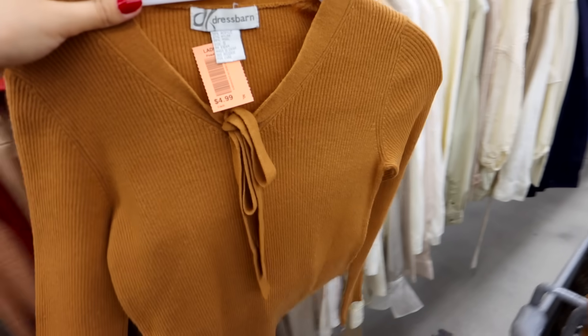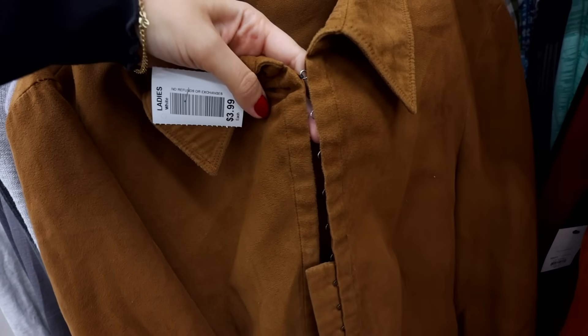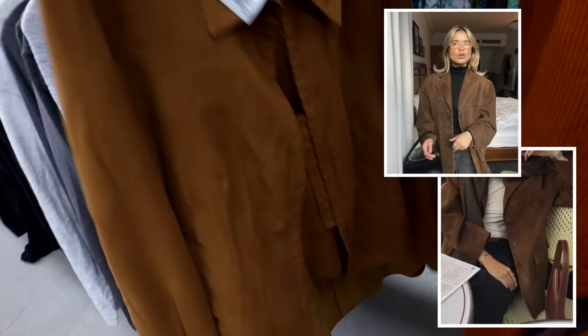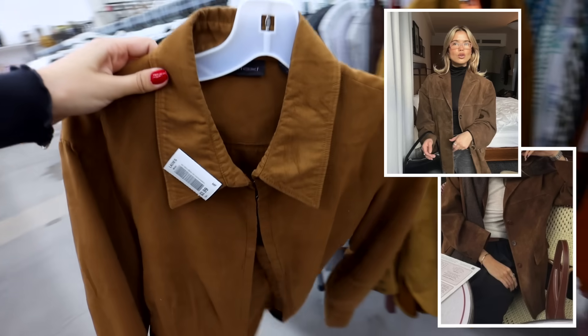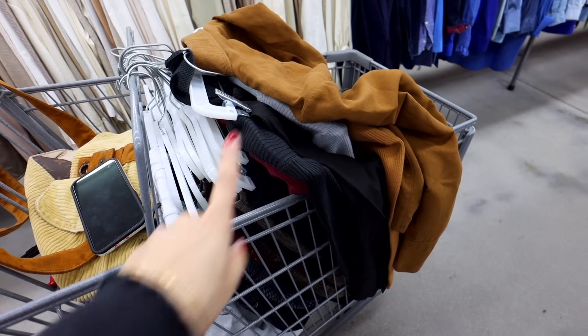It is a more fitted piece, so maybe with a looser pair of bottoms. And then this jacket right here has the hook-and-eye closure going all the way down — it's a suede material too, definitely more lightweight, which is pretty appropriate for Florida weather. Have you guys ever seen my cart with this many dark tones? This is so new to me, but honestly I'm not mad about it.